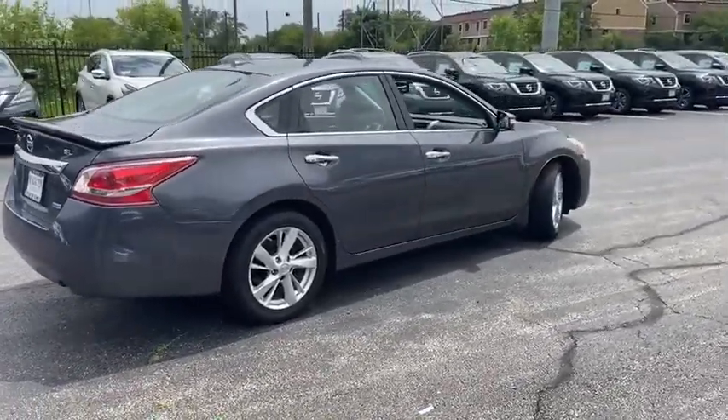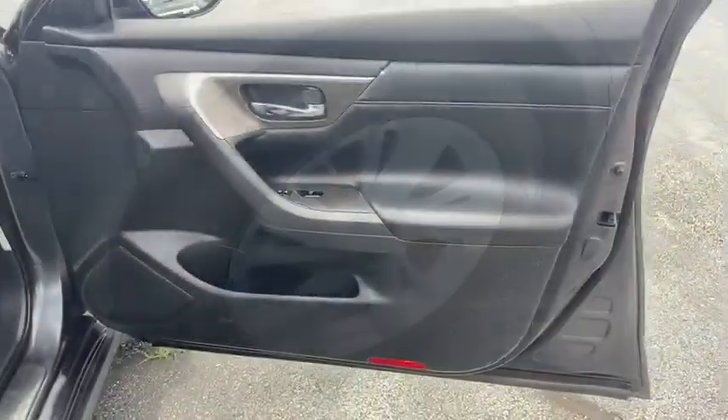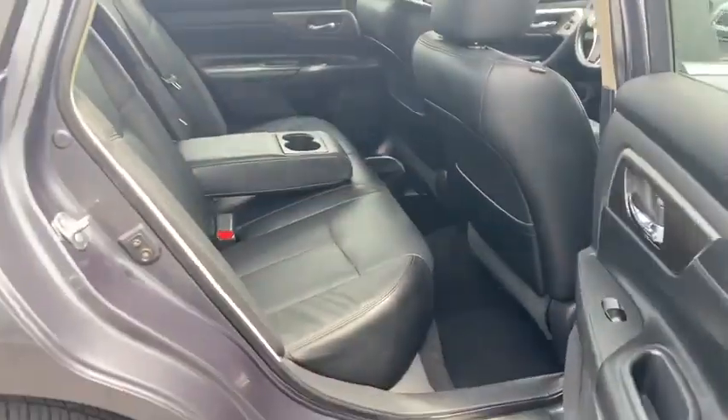This vehicle has less than 80,000 miles. Here are some of this vehicle's great options: remote engine start, home link garage door opener, anti-theft security system, ABS four-wheel, auto-dimming rear view mirror.